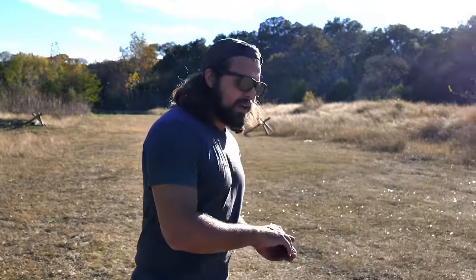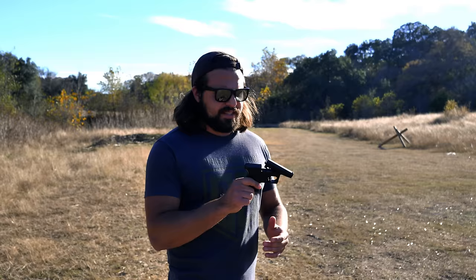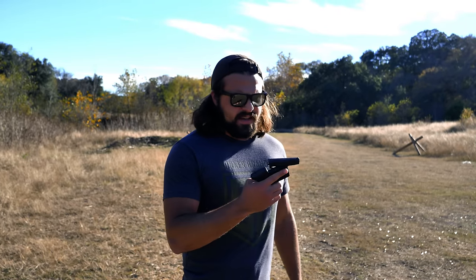This is called the Pocket AK, so what makes this an AK other than being chambered in 7.62x39? Nothing. Fucking nothing. This is a gimmicky little Derringer — this isn't an AK. I hate it.